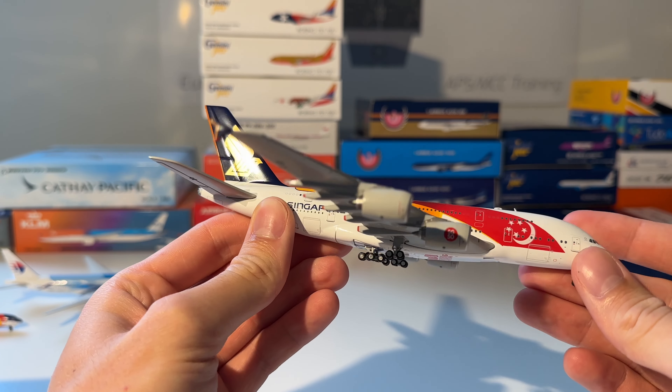Next up is another KLM aircraft — this is the MD-11 in the farewell colors from the 'DC-2 to MD-11 Journey of Inspiration' livery, made by Phoenix Models. Here you can see the model out of the box — beautiful, very detailed, awesome model.